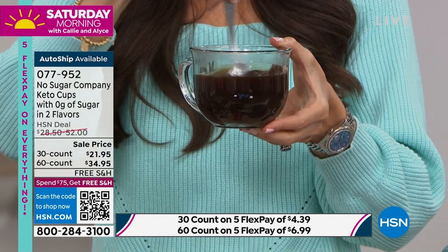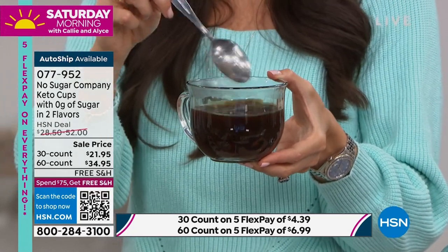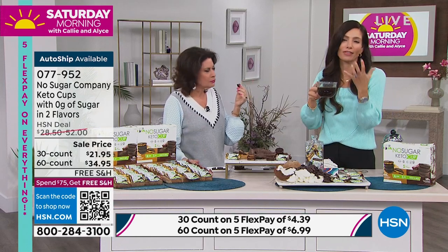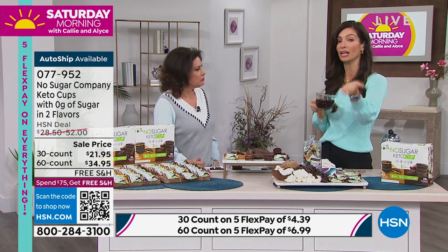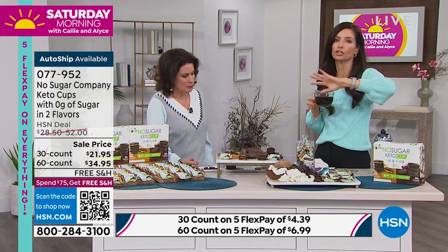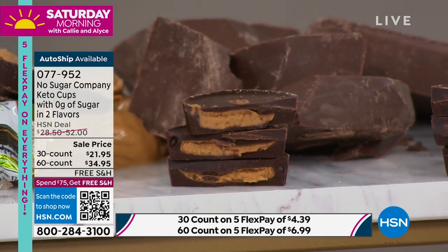I just put the fudge brownie at the bottom of my coffee to make a perfect mocha - add your cream and you've added all that delicious flavor with none of the guilt. You can make hot chocolate with it too - just put it in hot milk. I love melting down the fudge brownie and turning it into a chocolate sauce. It'll melt down perfectly because of the coconut oil, so you can drizzle it onto sugar-free ice cream or throw one in your Nutribullet for a milkshake.